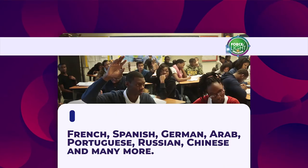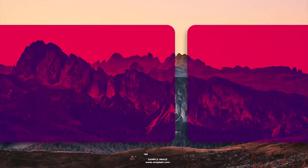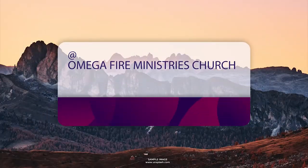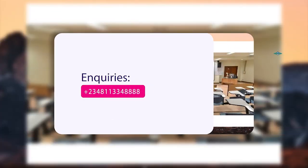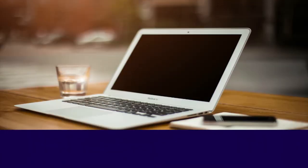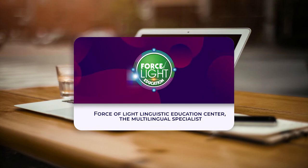Learn French, Spanish, German, Arabic, Portuguese, Russian, Chinese, and many more. Hurry now and register at Omega Fire Ministries Church premises, kilometer 132, Benin-Okene-Abuja Expressway, Auchi, Edo State, Nigeria. For inquiries, please call +234-811-334-8888. Force of Light Linguistic Education Center — the Multilingual Specialist.